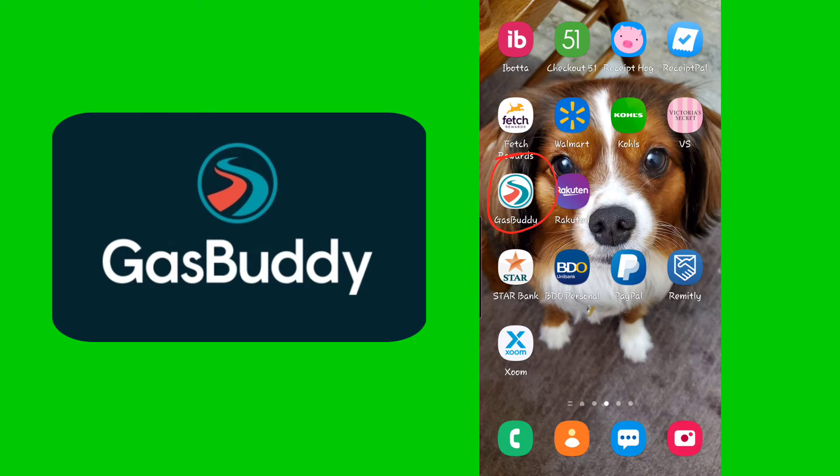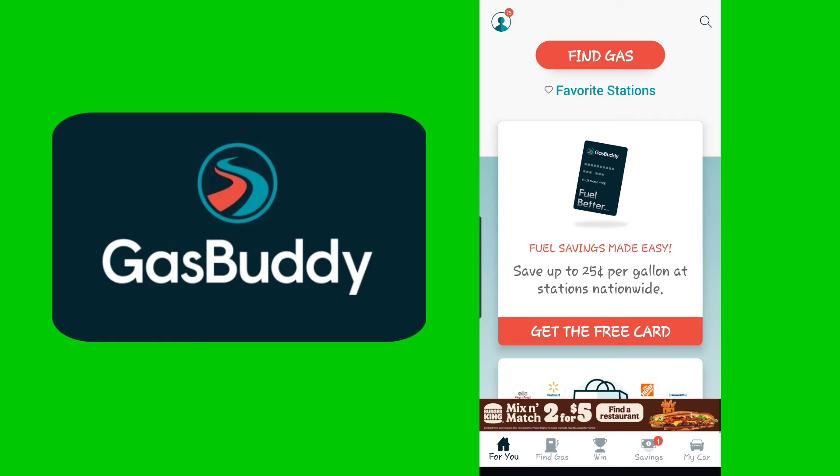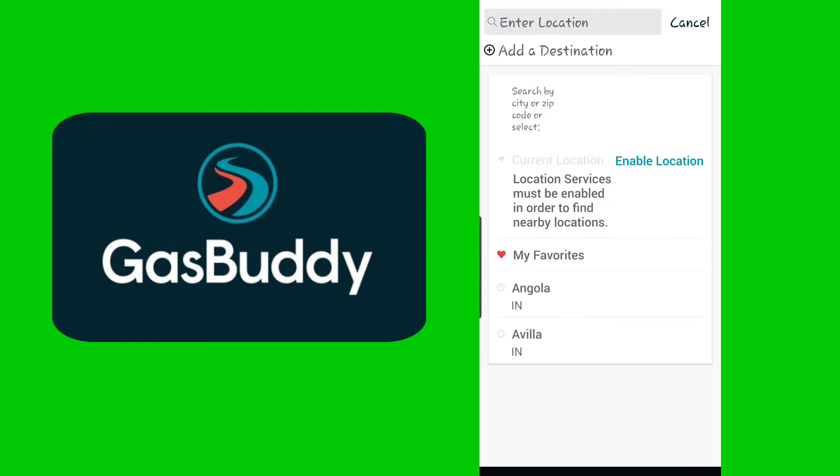Let me walk you through it. Let's open the app. You can see this is the home page, and in the upper right corner there's a search icon — click that one. Here you can turn on your location on your phone, but for now I did not turn it on. I don't usually turn it on if I'm not using my map.